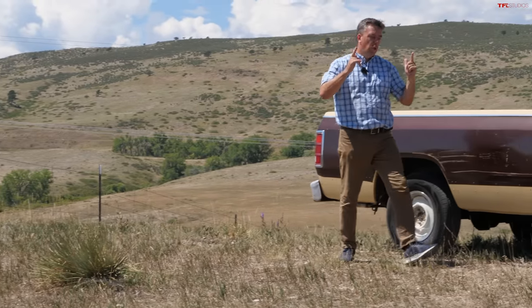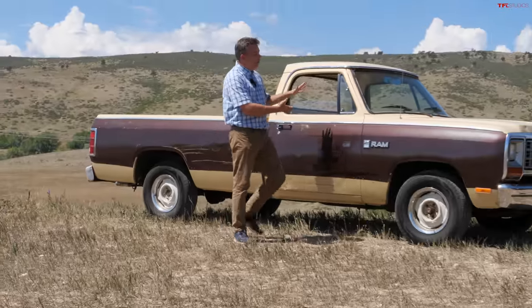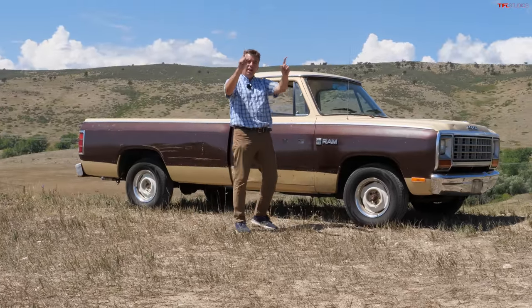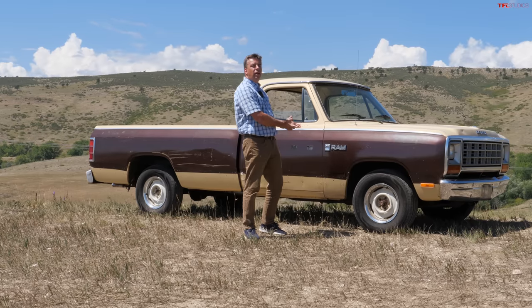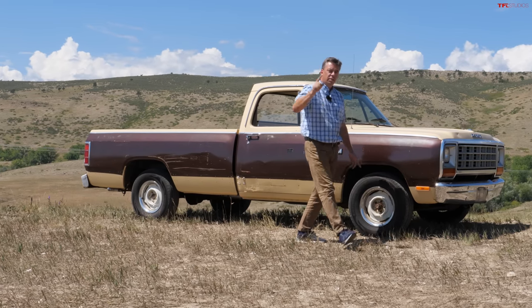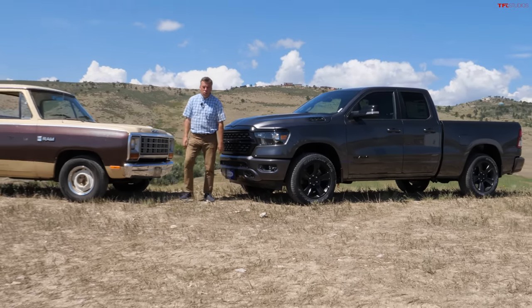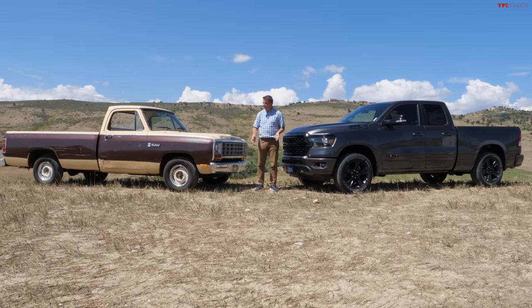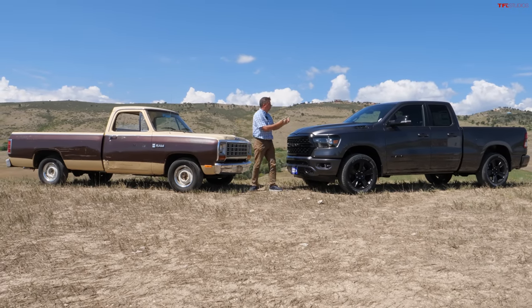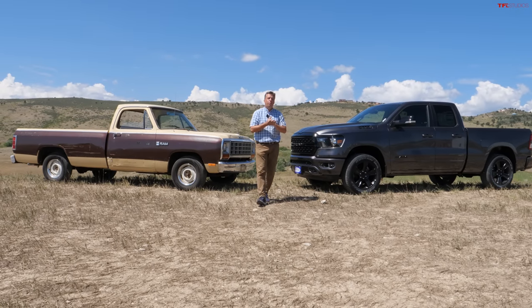I have a very fun video for you right now because I'm standing next to a pretty cool 1982 Dodge Ram 150. I think it has a lot of character, but it's not just about the old truck — it's also about the new. This is old versus new, and I want to show you what 40 years of truck technology can do. 1982 versus 2022. So let me show you both trucks and then take them for a drive.